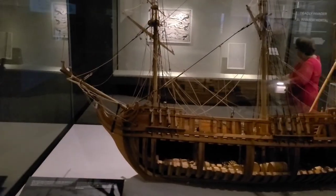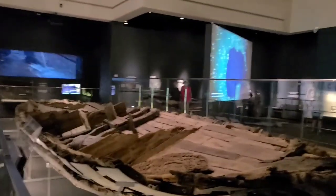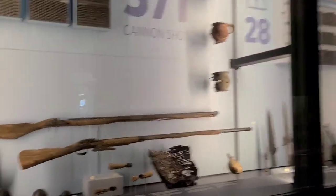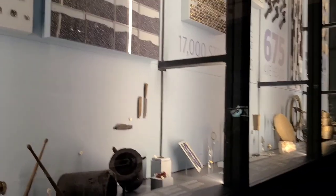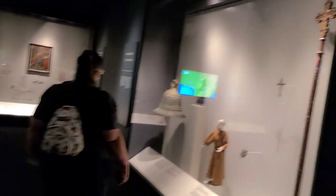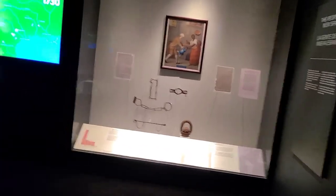This is a model of what the bell looked like when fully operational, and this is what it looks like now. Some other artifacts found along the Mississippi — all cargo from the ship. Five of those people survived, but then the area was taken over by the Spanish, in 1722.